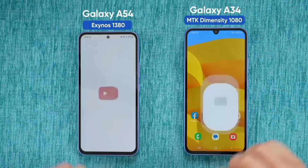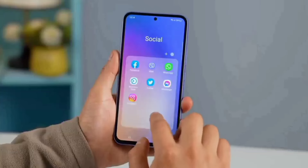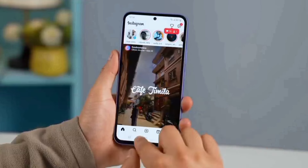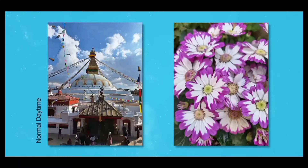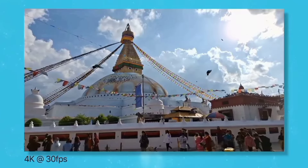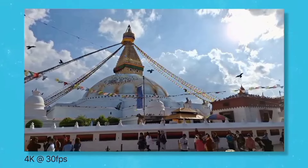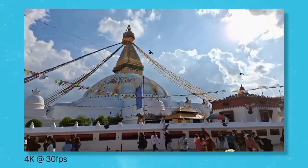Maybe it is not as optimized as the A34, but for the most part all tasks run smoothly and the experience is good enough. Moving to the camera, the photos and the 4K 30fps videos coming out of this phone are good, with enough dynamic range and a good amount of details.